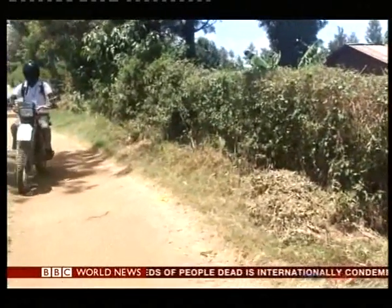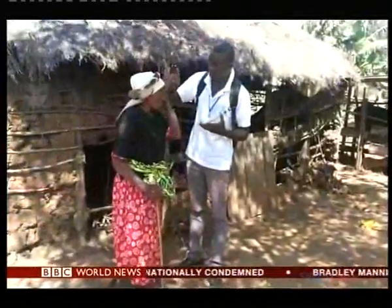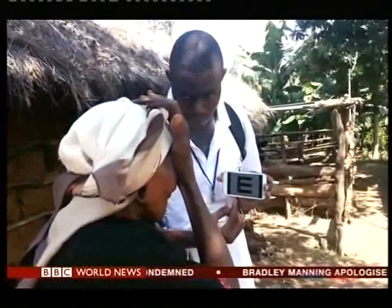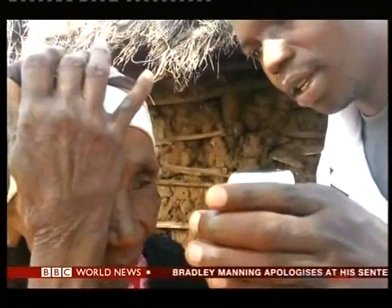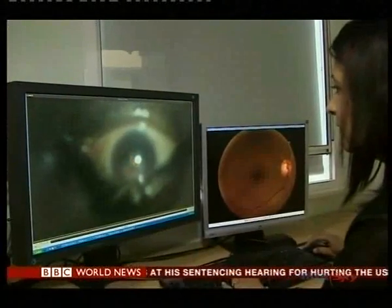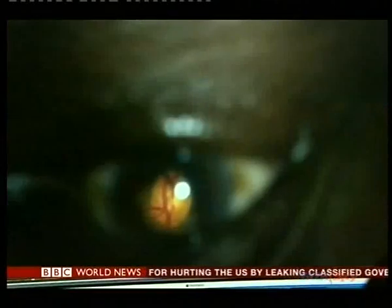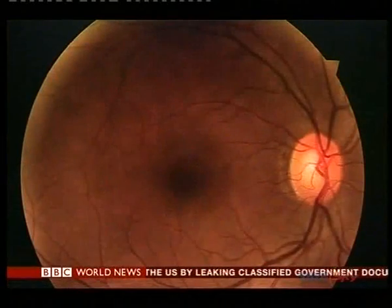Back on the dirt tracks of Kenya, healthcare workers are already using the kit. 5,000 pairs of eyes, including Miriam's, are being examined with the phone and standard eye exams. But do they give the same results? Analysts at Moorfields Eye Hospital in London are poring over both sets of images to ensure the phone is giving the right diagnosis.